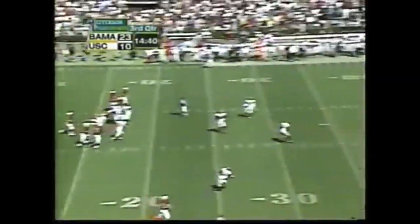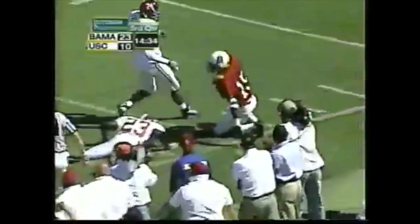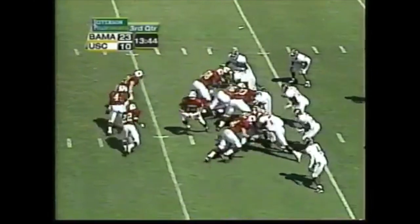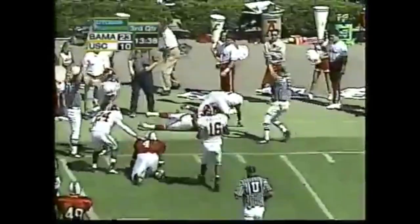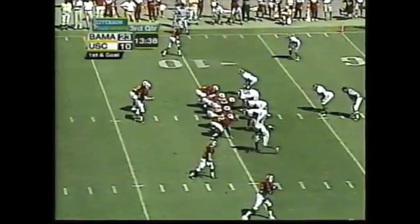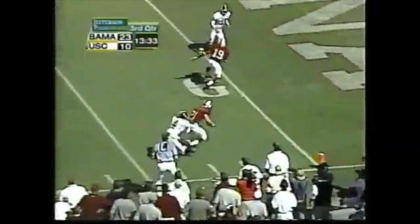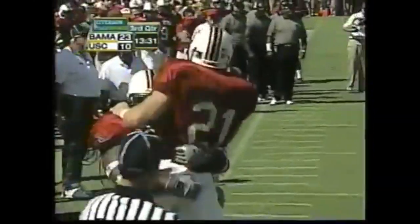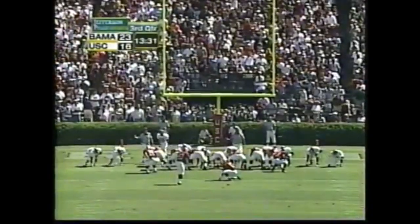Watts stays in the block — Petty goes deep, pass caught at the 35 by Matthew Thomas, the freshman, takes it down to the 21. Watts trying to get the corner — first down, inside the 10, that'll set up first and goal. Free play — Brewer, Brewer touchdown! Touchdown South Carolina, if it holds up. Jared Johnson might have jumped offside — but that is exactly what South Carolina needed.